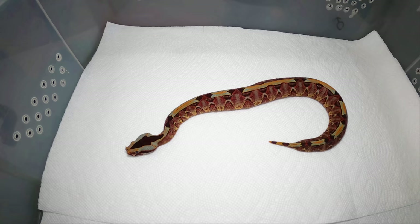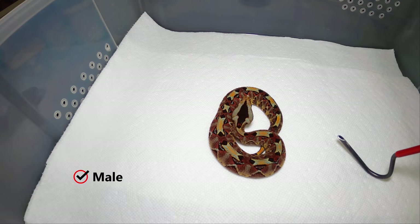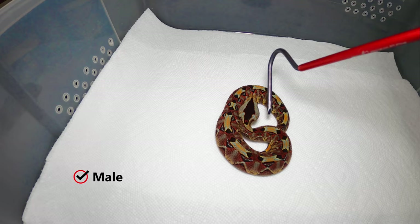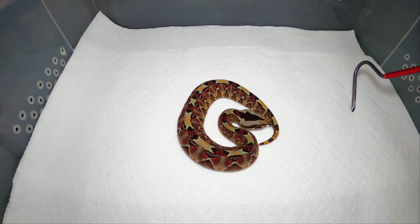Feeding these guys — these little rhinos will take frozen thawed, but I feed them under low light conditions. I believe they feed in the wild at night, because if I feed them with just one little light on in the room, I open their drawer and tap around them with a frozen thawed mouse and they grab it. If I do it with bright lights on them, they're not real apt to grab it — they're a little skittish and shy.